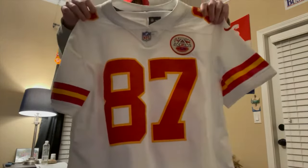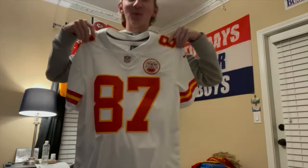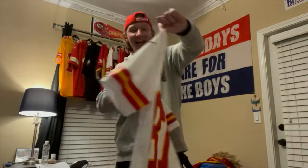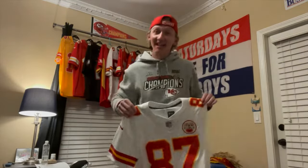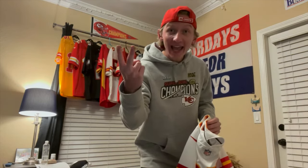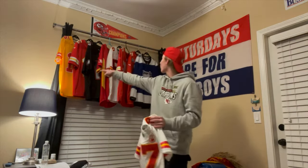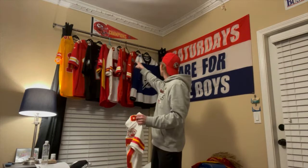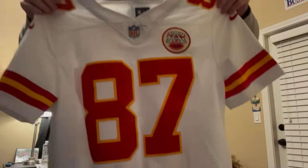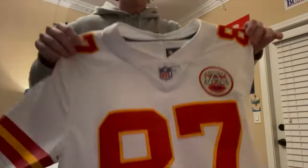Look at that! Wow, 87 baby — Travis Kelce! I had to. Basically Fanatics' options for the nice stitched jerseys are Travis Kelce and Patrick Mahomes, and that's it. I already have one, two, three, four Patrick Mahomes jerseys, so I gotta get somebody else at some point. Kelce's been one of my favorite players for a couple years now.